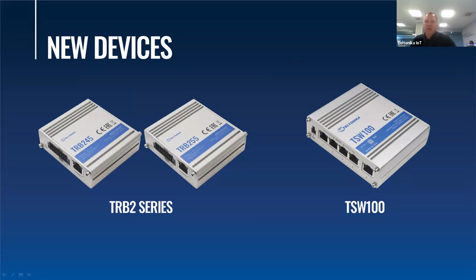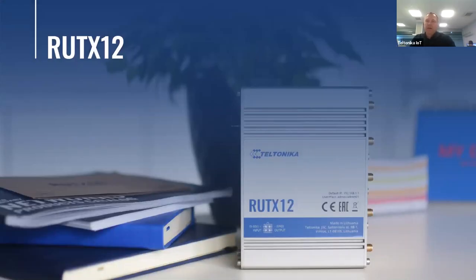This year we have already released the TRB2 series gateways and entered an entirely new business segment — switches — with the first industrial managed switch in the Teltonika Networks portfolio, the TSW100. And today I present our newest enterprise cellular router, the RootX12, designed for solutions where throughput and uninterruptible connectivity is a must.